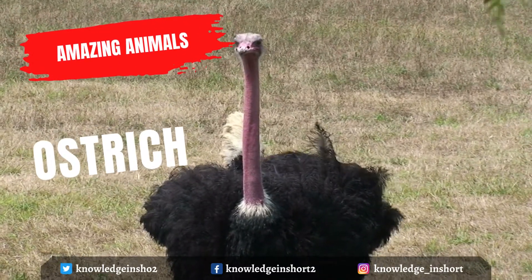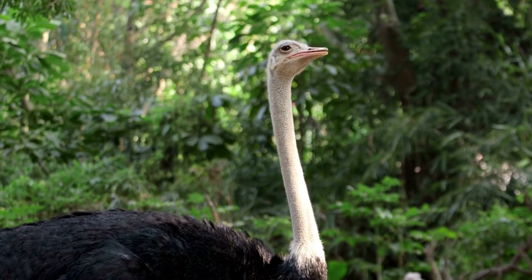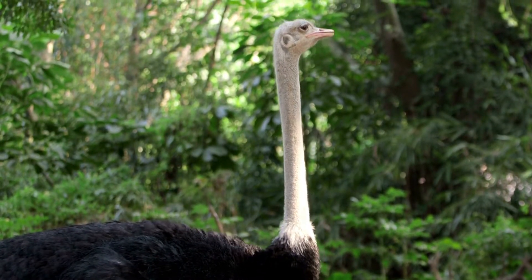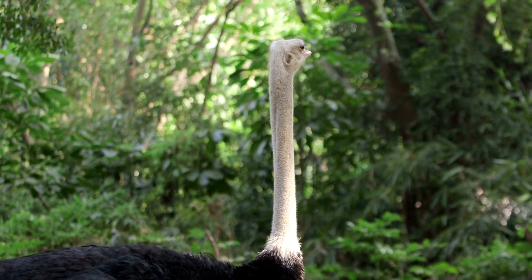Ostriches are large flightless birds of the genus Struthio in the order Struthioniformes, part of the infraclass Palaeognathae — a diverse group of flightless birds also known as ratites that includes the emus, rheas, and kiwis. There are two living species of ostrich: the common ostrich and the Somali ostrich.